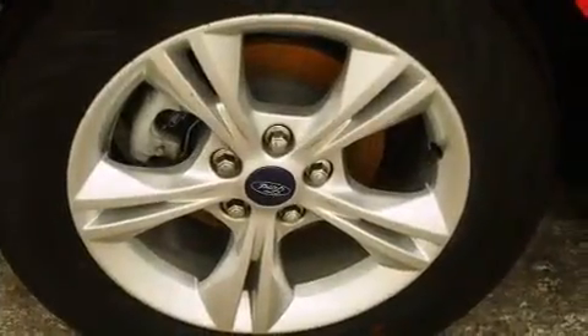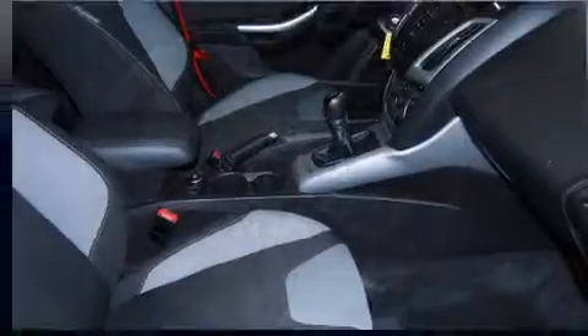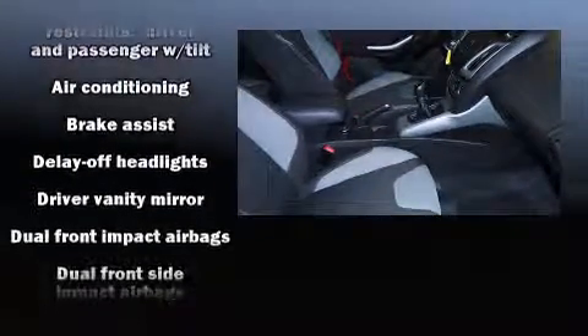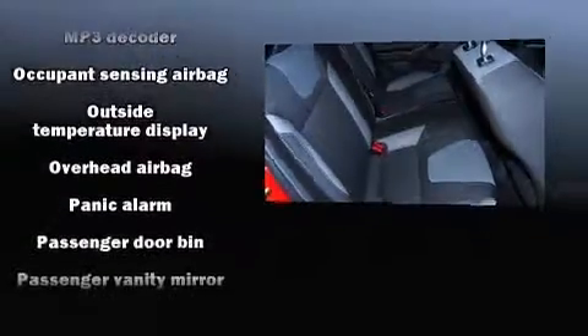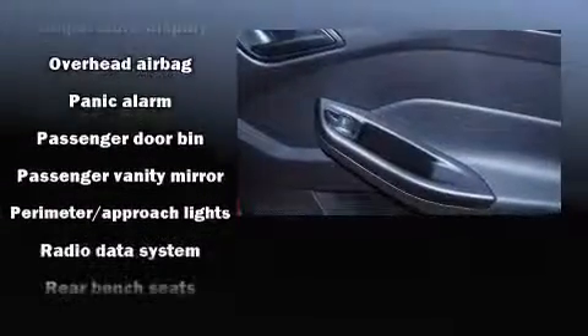Ford ensures the safety and security of its passengers with equipment such as dual front impact airbags, head curtain airbags, traction control, brake assist, ignition disabling, and ABS brakes. For added security, Dynamic Stability Control supplements the drivetrain.